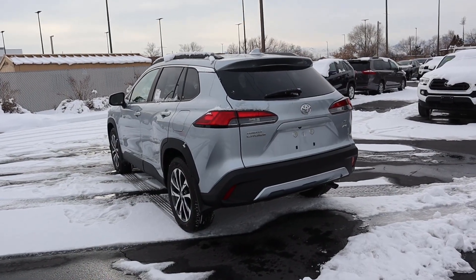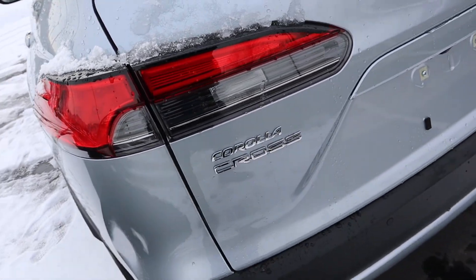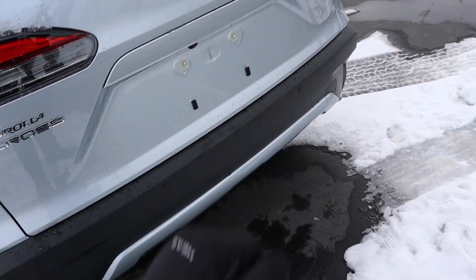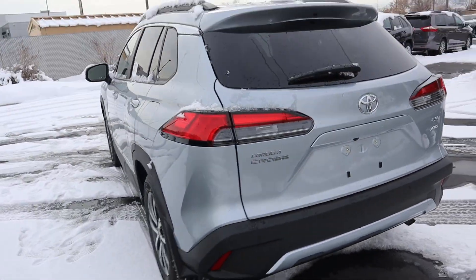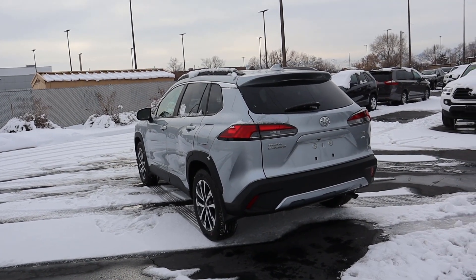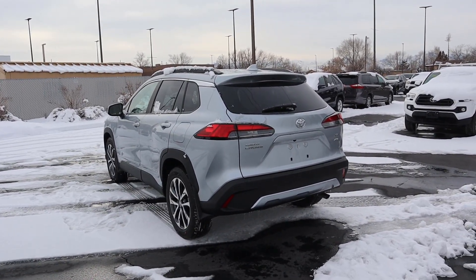Now let's finish things up here with the rear of the Corolla Cross. The taillights on this are definitely interesting with the design. Got our Corolla Cross badge with the XLE all-wheel drive badge on the other side. More parking sensors down below, and you can see the trim here and then also we've got the exhaust tip there at the very back. I think it's a pretty good looking vehicle from a back-end perspective. The shape of it kind of reminds me of a Porsche — like a Porsche Cayenne. Let me know if you guys think the same thing.